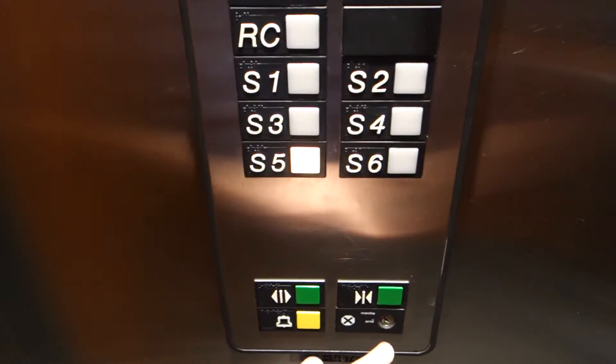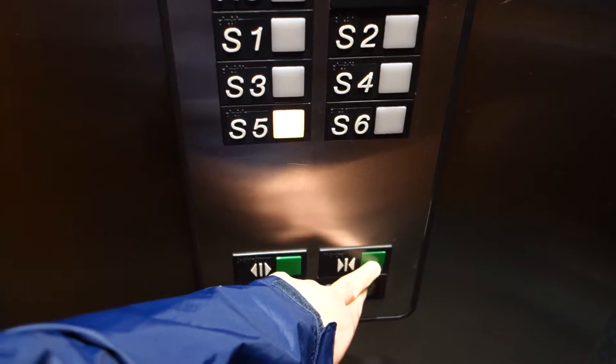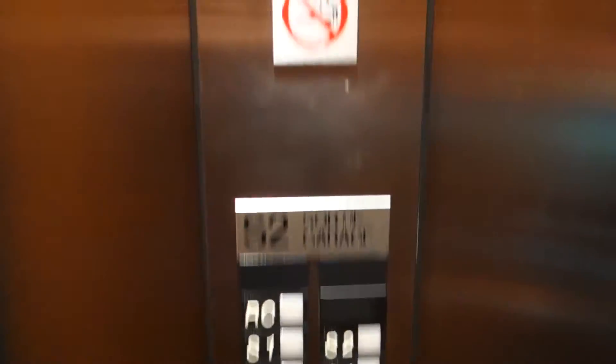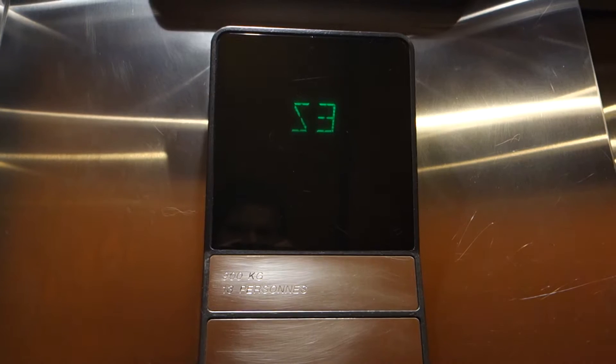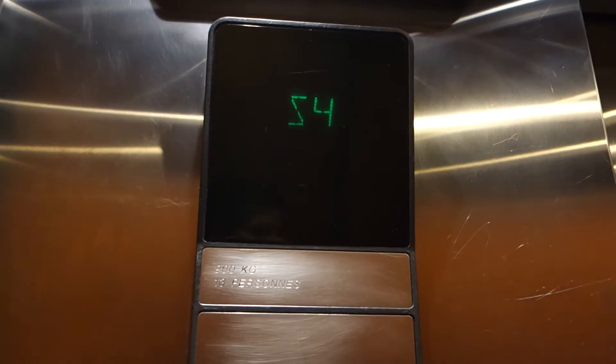Yeah, this is parking. This is traction. What's interesting is it's got the Series 1 panel that's mostly common on hydraulic elevators.